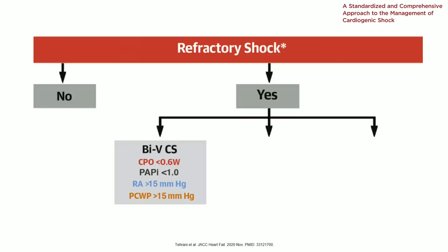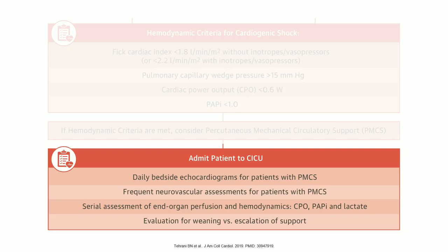One thing I have to say about RV-dominant cardiogenic shock is that the PAPI in some literature is defined as less than 0.9 and in some literature less than 1.0, so your mileage may vary. If the patient has biventricular shock, they possibly need two devices or VA ECMO. Once you put devices into the patient and they get to your ICU, this is where they fall into the hands of the intensivist. We will be doing daily bedside echocardiograms, frequent neurovascular checks — people do have ischemic legs and stroke out from time to time — and serial checks of CPO, PAPI, lactate, and other labs.